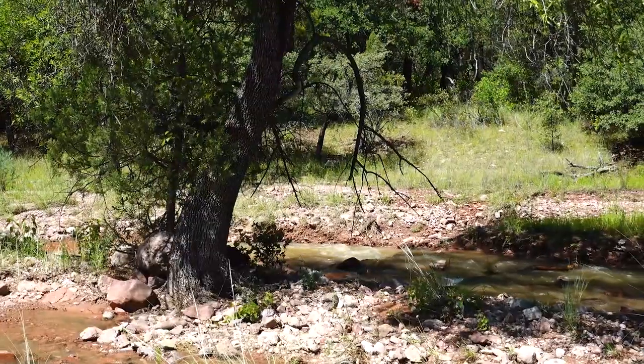My feet are already soaking wet from a couple of the crossings of various creeks that usually aren't there, so I guess it doesn't matter if my feet get a little wetter.